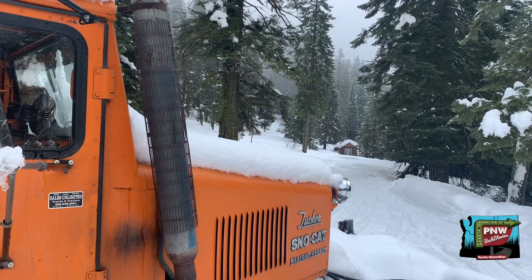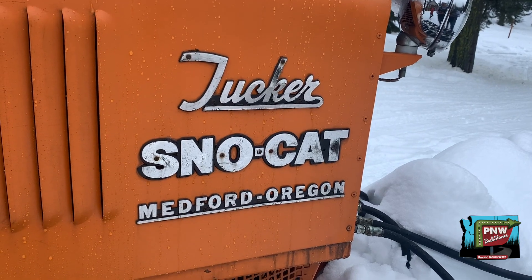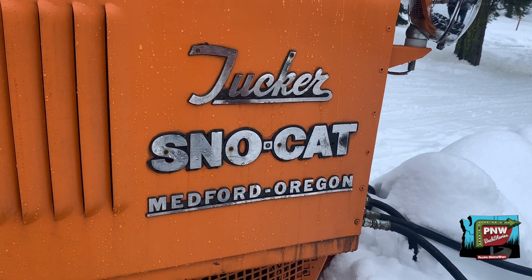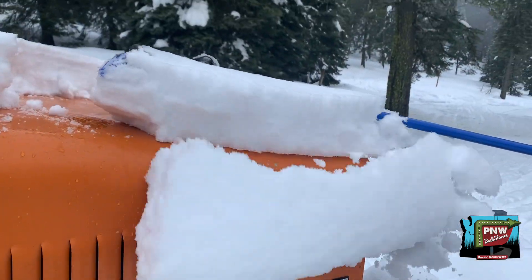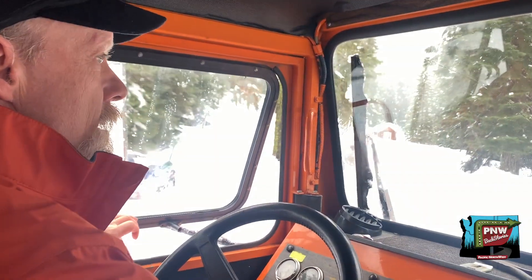That's the 1984 Tucker Snowcat. They're made in Medford, Oregon, so it's a local product, if you will. Is it a beast? It is a beast, yes. It'll go anywhere — it'll tear itself apart most of the time. They're actually geared so well, and it's perfectly made for what we do with it. It's a local product.